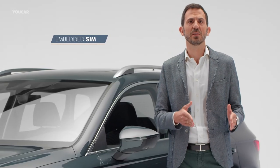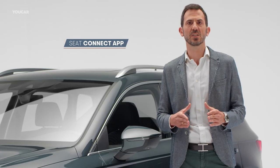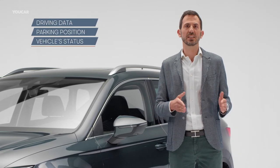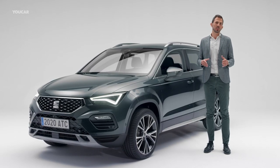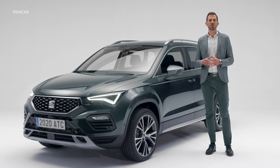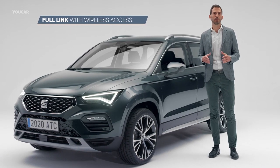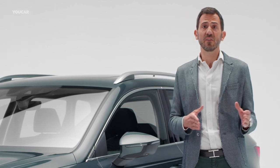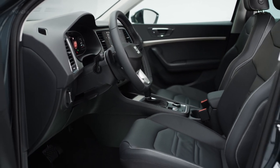The second connectivity feature is the embedded SIM. Thanks to it, clients' lives will be easier. Through the SEAT Connect app on a smartphone, users will have access to an endless range of data and services such as driving data, parking position, and vehicle status. The infotainment will always be updated with online information. Additionally, the ATECA 2020 integrates full link with wireless access to both Android Auto and CarPlay. Voice recognition via the wake-up phrase 'Hola Hola' allows users to easily interact with the infotainment system.